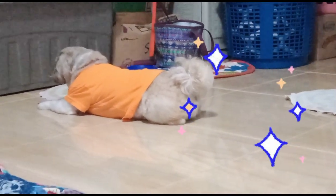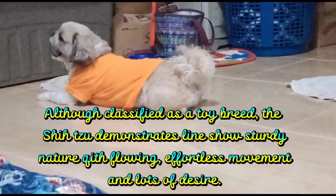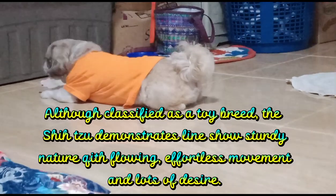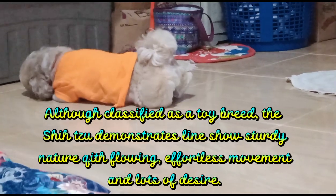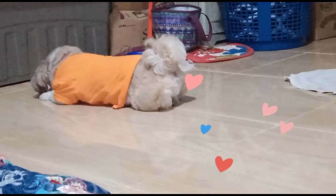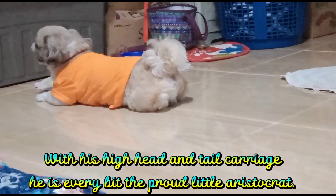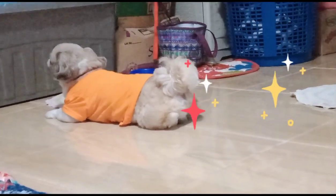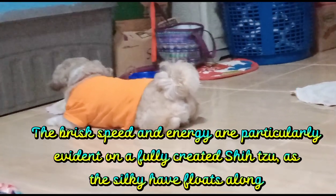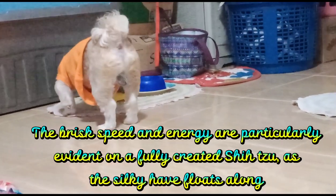8. On the Move. Although classified as a toy breed, the Shih Tzu demonstrates lines of sturdy structure with flowing, effortless movement and lots of drive. With his high head and tail, the Shih Tzu is every bit the proud little aristocrat. The brisk speed and energy are particularly evident on a fully coated Shih Tzu, as the silky hair floats along.